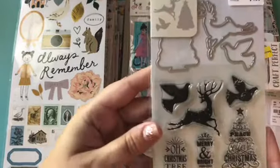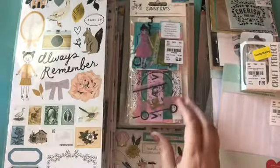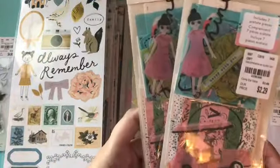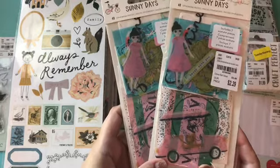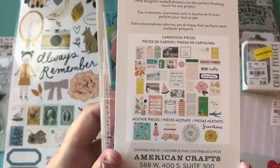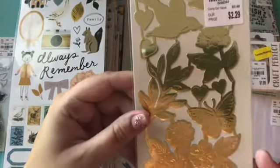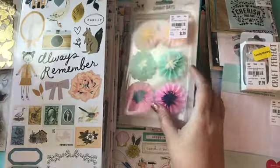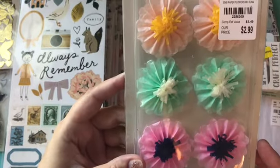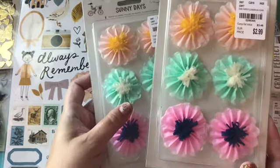I got this stamp and die set which I was really excited about because I love the reindeer. They had a lot of Sunny Days collection and Flourish there which was nice because I love both of those collections. I got the ephemera, and also the gold stickers and these paper flowers which I love.